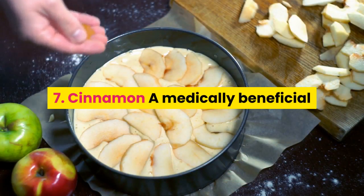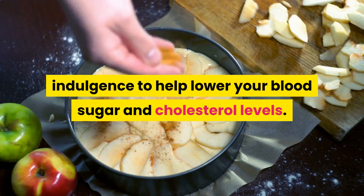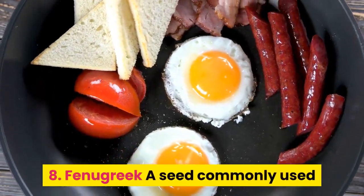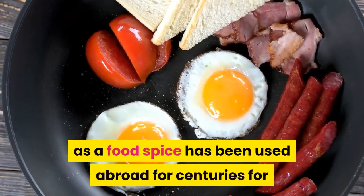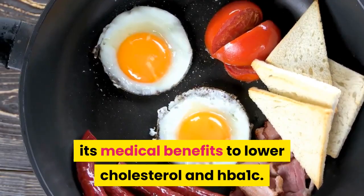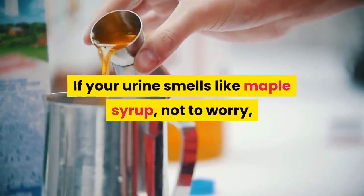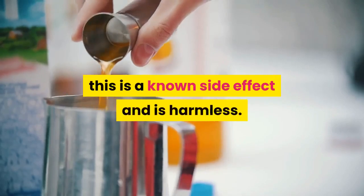7. Cinnamon. A medically beneficial indulgence to help lower your blood sugar and cholesterol levels. 8. Fenugreek. A seed commonly used as a food spice, it has been used abroad for centuries for its medical benefits to lower cholesterol and HbA1c. If your urine smells like maple syrup, not to worry — this is a known side effect and is harmless.